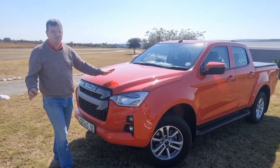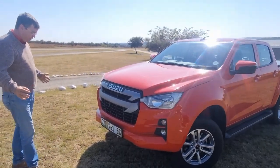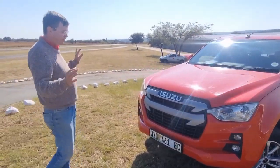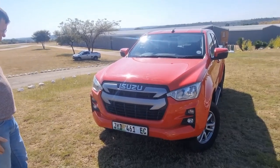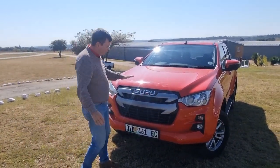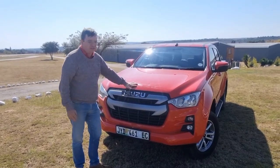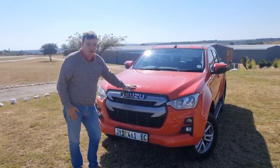I just get to tell you about the exterior. Looks-wise on the Isuzu, I'm not sold, I must be honest. It's fairly conservative in its approach — not unattractive, and to its credit, conservative looks tend to last a long time. And these bakkies, we all know, last a very long time indeed.